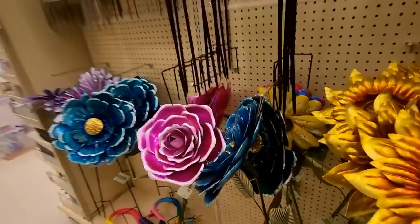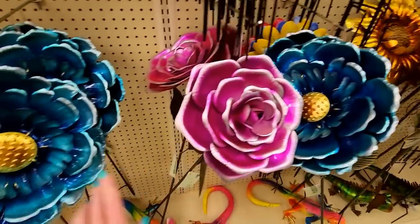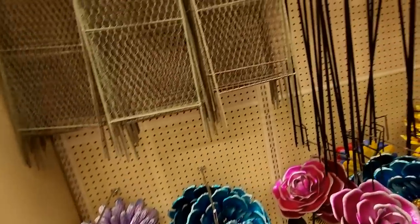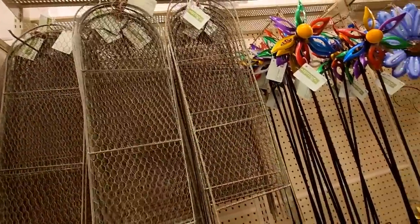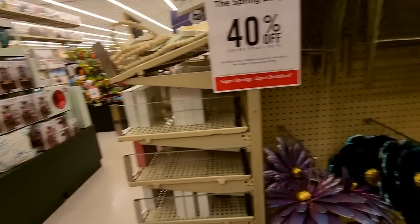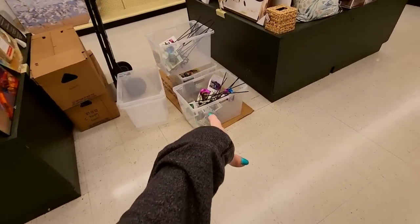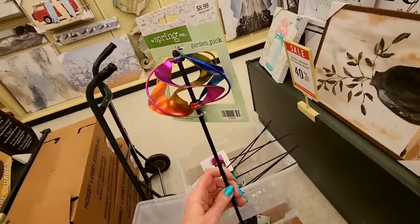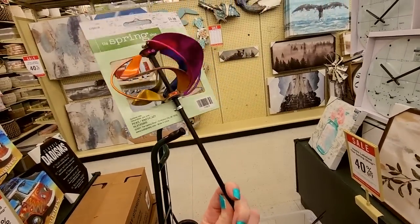Oh, look at these pretty colors. Oh, I love it. You can get stuff that looks like chicken wire if you want to. One bad thing about coming in here first thing in the morning is that you have people putting out stock and moving stuff around. Oh, they've got little ones. Look at this little spinner — oh, it's heavy. That's so cute. These are $8.99 and they are 40% off. It's so colorful.